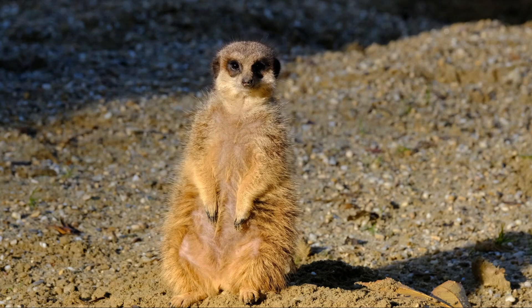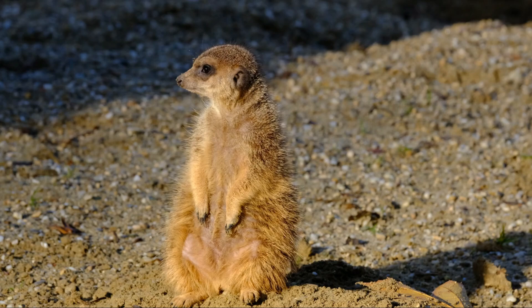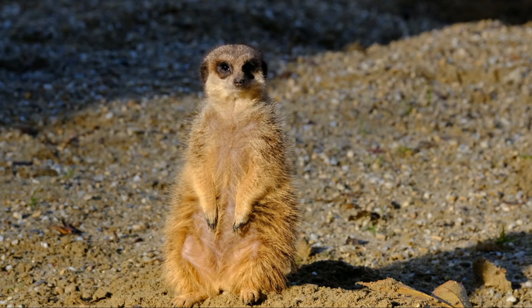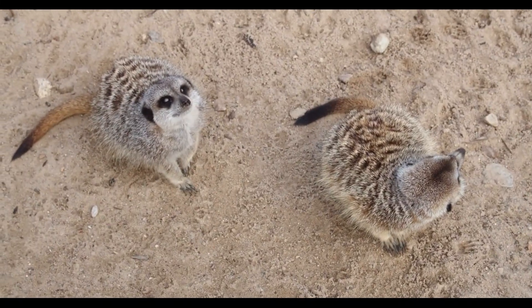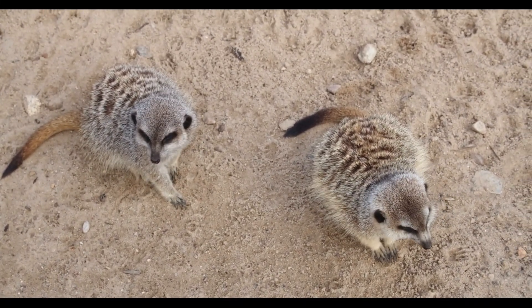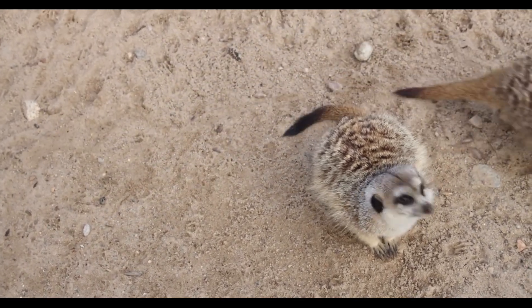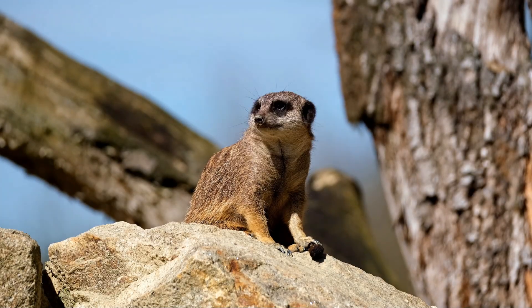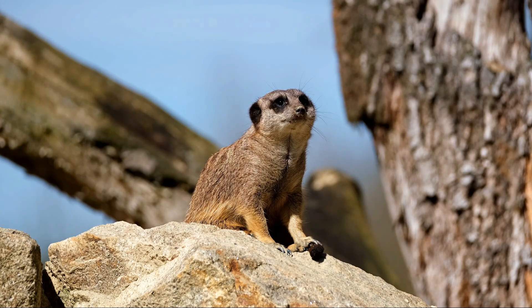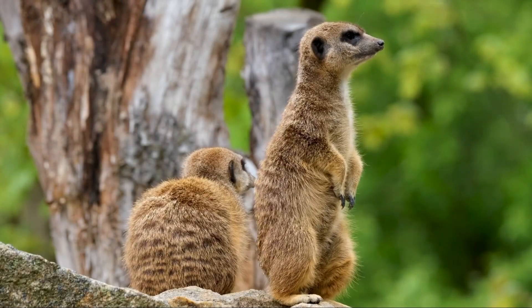Communication and vocalization. Meerkats are highly vocal animals that use a wide range of sounds to communicate. They have different alarm calls for different types of predators — for example, an aerial predator like an eagle triggers a different alarm call than a ground-based predator like a snake or jackal — helping coordinate the group's response to danger. In addition to alarm calls, meerkats use quiet, rhythmic chattering sounds during foraging to keep track of each other's locations and prevent individuals from becoming separated from the group.